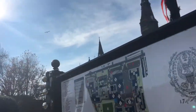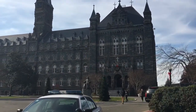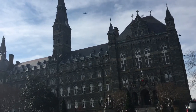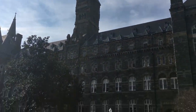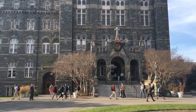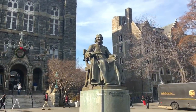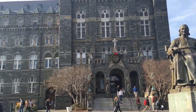Healy Hall, which you see right there, was built in 1877. It's a national landmark. Healy Hall is named after John Healy, who was one of the presidents of Georgetown University, and here's the founder of the university, John Carroll. And that's Healy Hall.